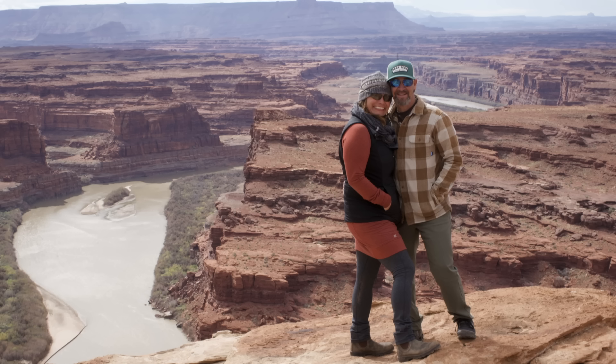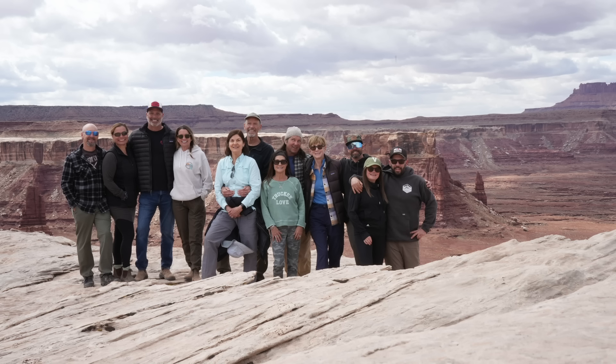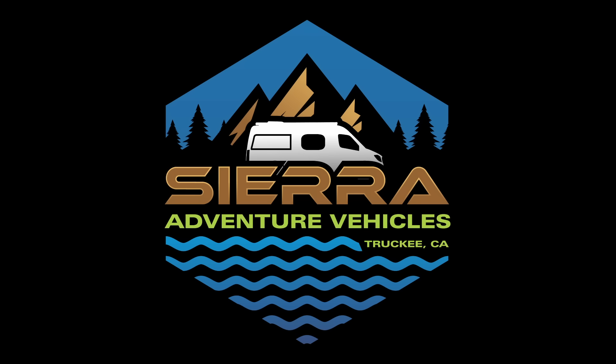You can follow us on Instagram and Facebook at Sierra Adventure Vans and Sierra Adventure Vehicles. You can always reach out to us at info@sierradventurevehicles.com to find out where we're headed next. We'll see you next time.